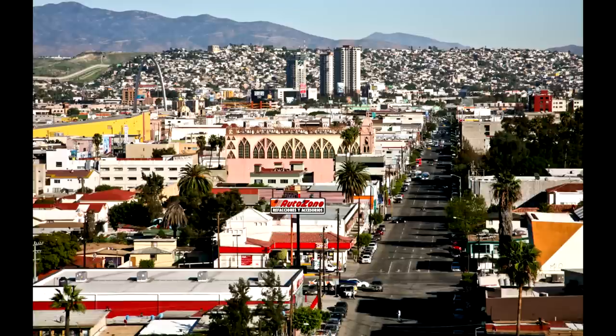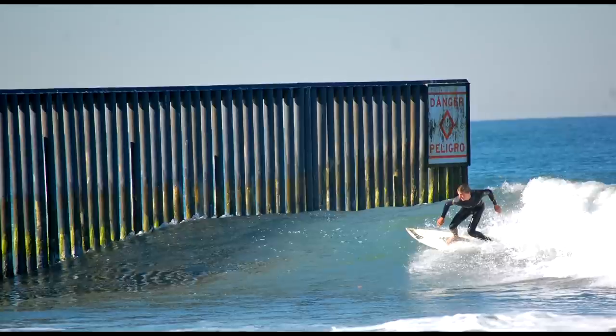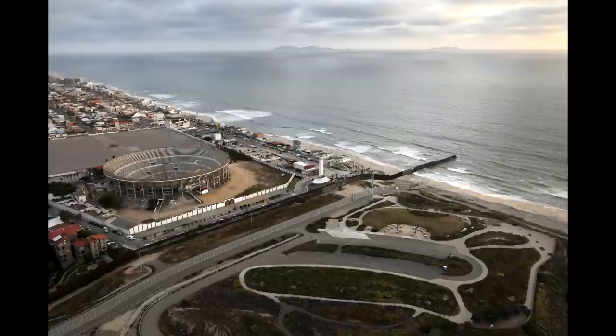The western terminus of the U.S.-Mexico border is Border Field State Park in California, right along the coast. You have a little fence that goes right down to the ocean. From aerial photographs you can see the stadium on the Tijuana side and the state park parking lot on the California side. This really shows how, from a purely geographical standpoint, the border itself isn't that dramatic a feature.